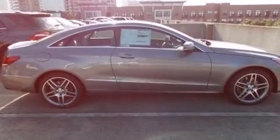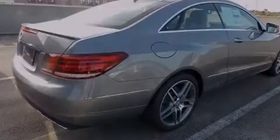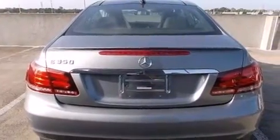Its top features include a navigation system, a rear-view camera, keyless go, a sunroof, active ventilated and heated front seats, and a low tire pressure indicator.